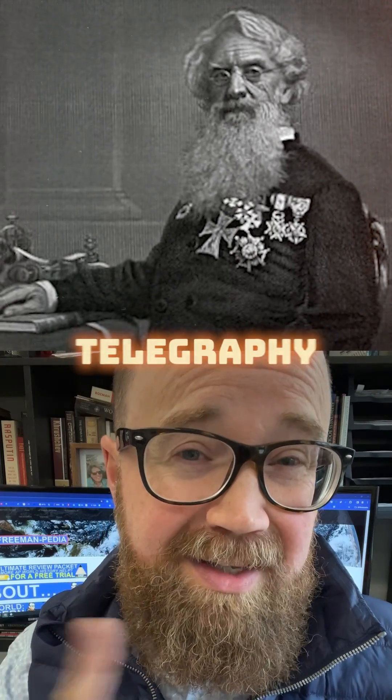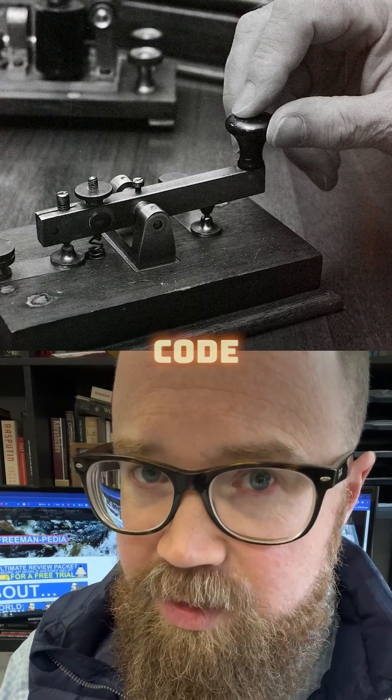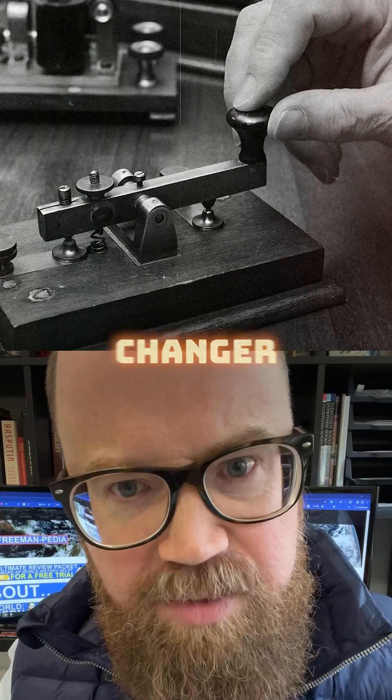The Telegraph. In the 1830s, Samuel Morse perfected single-wire telegraphy, where messages using his Morse code could be sent over long distances. Absolute game changer.